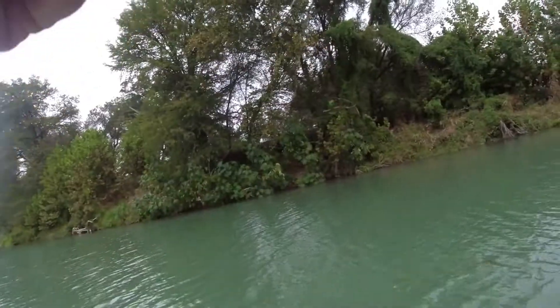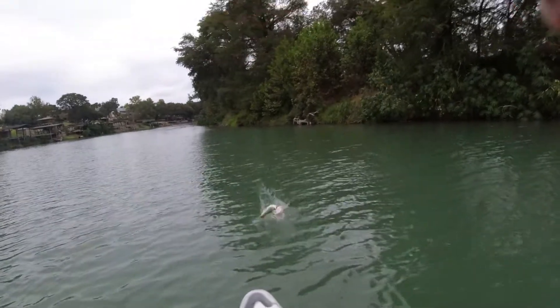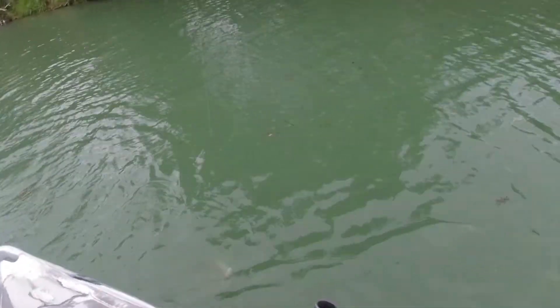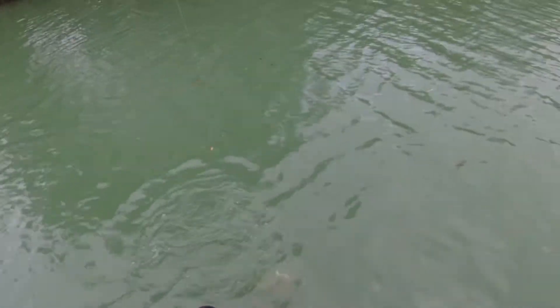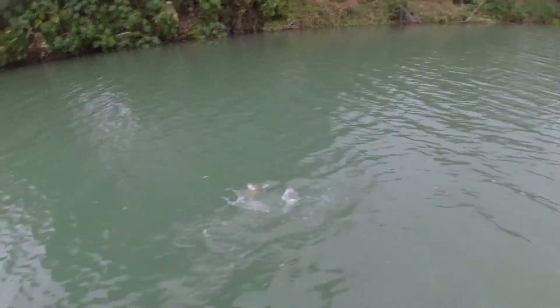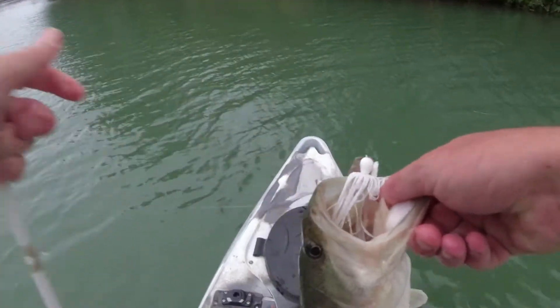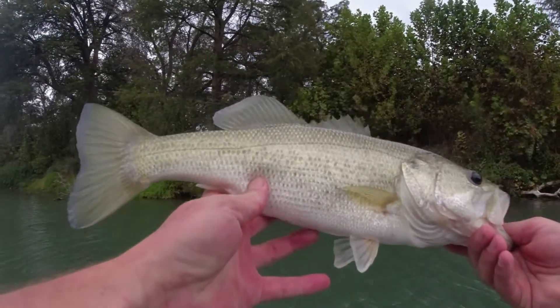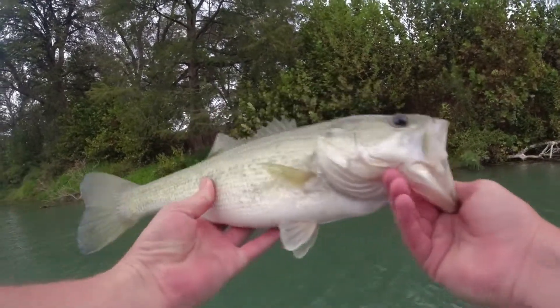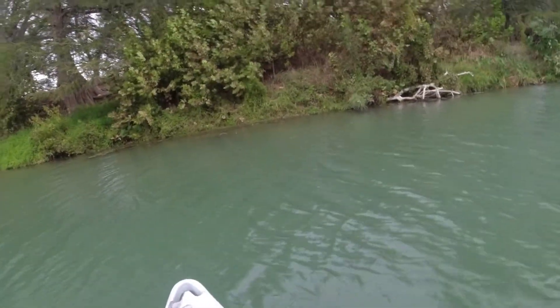There he is! There he was — another nice one. We might not be getting a ton of bites but these are all quality bites. There's another two-pounder probably right there. Nice one, nice one — see you later buddy.